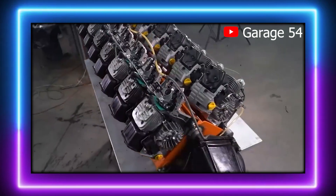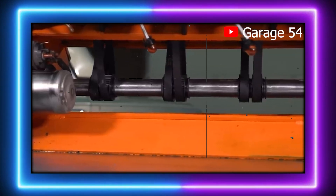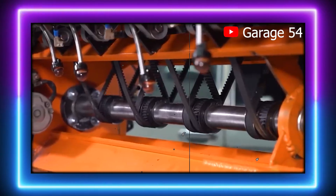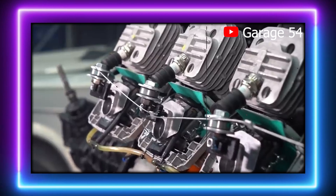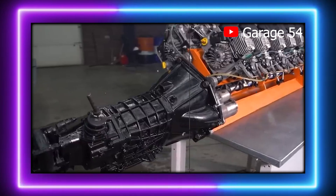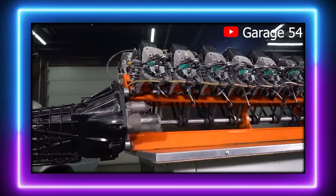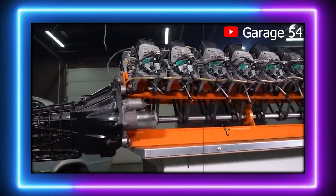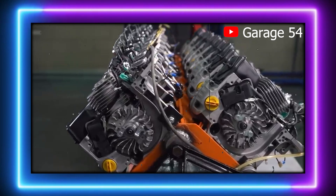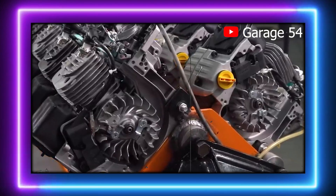Despite its unorthodox construction, the V16 actually works, though not without some bumps along the way. One of the biggest issues is fuel delivery — each engine receives fuel through transparent hoses connected by T-connectors, but the seals on those connectors aren't perfect, leading to gasoline leaks that Garage 54 has acknowledged and is working to fix. Even more amusing is how they get the fuel to flow: one team member manually blows air into a plastic jug to pressurize the fuel lines — a crude but inventive solution, emblematic of the group's resourcefulness.